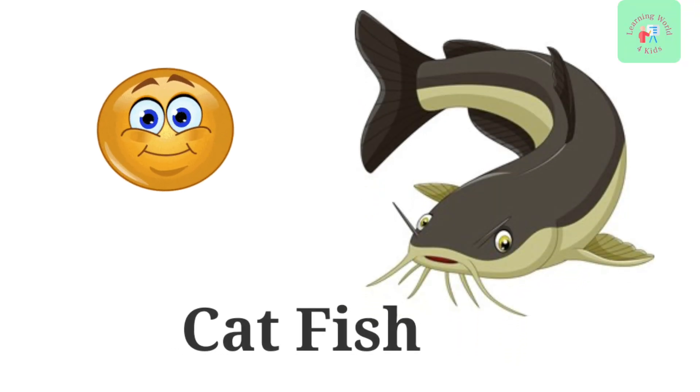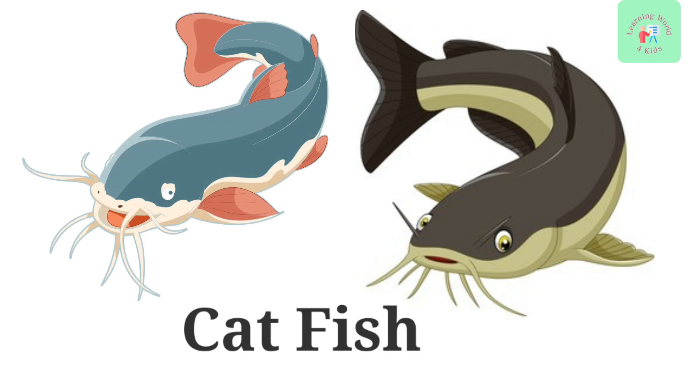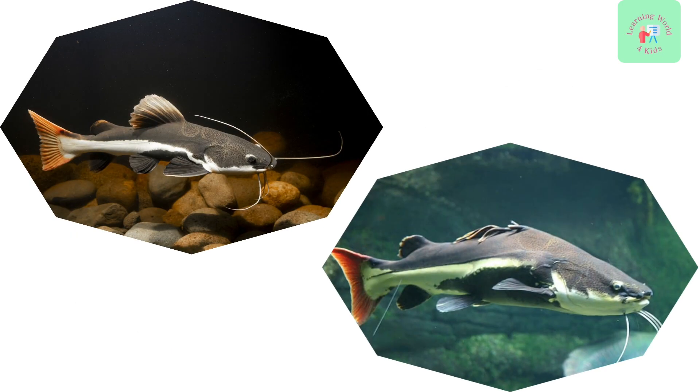Catfish. Say hello to the catfish. These fish have long, whisker-like barbels, just like a cat's whiskers. They are excellent scavengers and help keep aquariums clean.